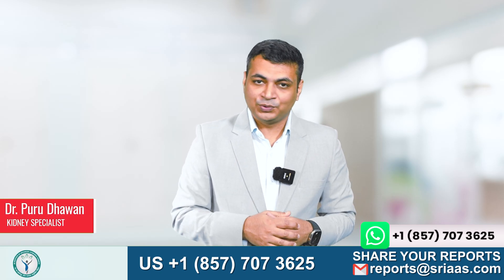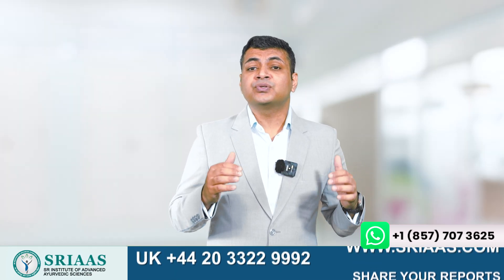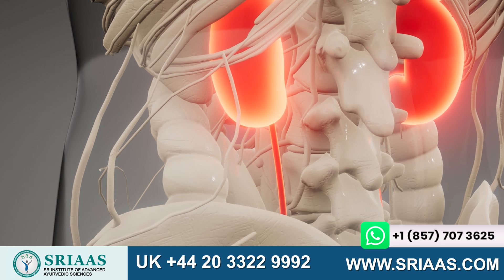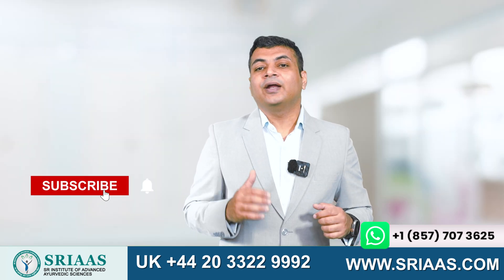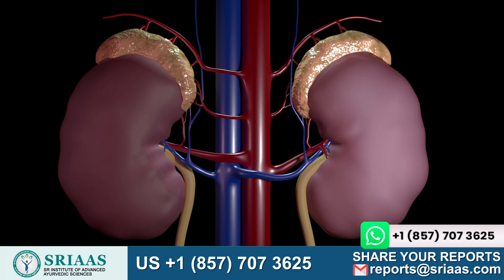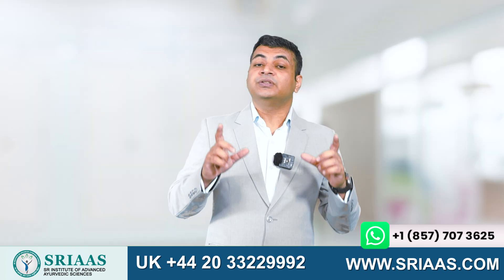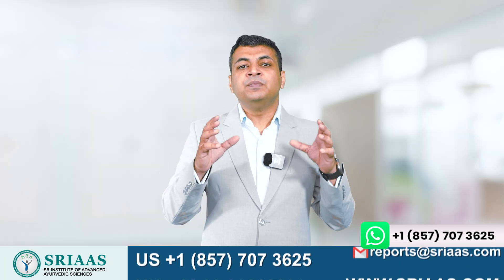Hello everyone, my name is Dr. Purudhavan and today I am going to discuss how baking soda can help us treat chronic kidney disease. Before beginning the topic, I would like to provide quick information about the functioning of the kidneys. We all know that the kidney filters waste from the blood and produces urine.